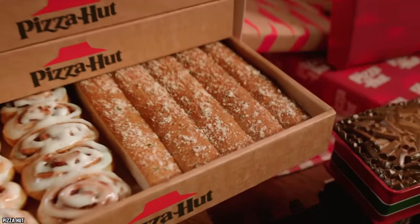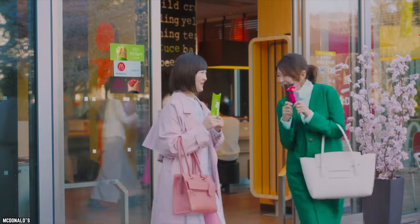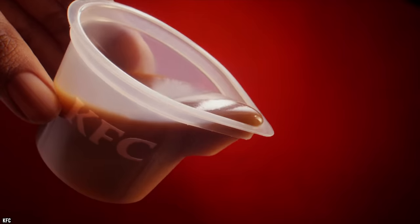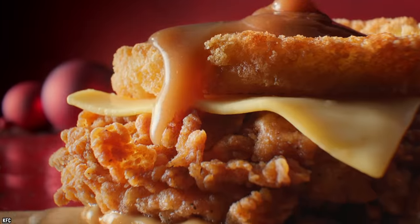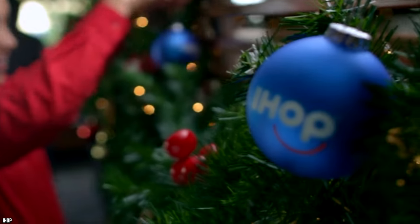The holidays are the perfect time to stuff your face. Restaurant chains are constantly releasing exclusive holiday-themed items to lure in new customers, and most of these treats are absolutely delicious. Here are 10 Holiday Restaurant Menu Items You Need to Try.